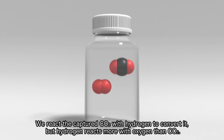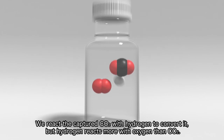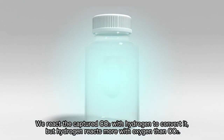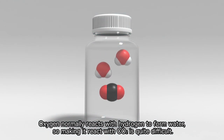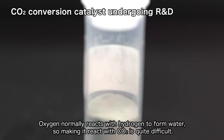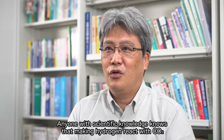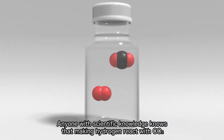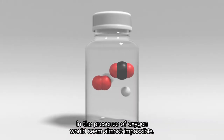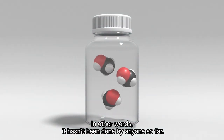We react the captured CO2 with hydrogen to convert it. But hydrogen reacts more with oxygen than CO2. Oxygen normally reacts with hydrogen to form water, so making it react with CO2 is quite difficult. Anyone with scientific knowledge knows that making hydrogen react with CO2 in the presence of oxygen would seem almost impossible — in other words, it hasn't been done by anyone so far.